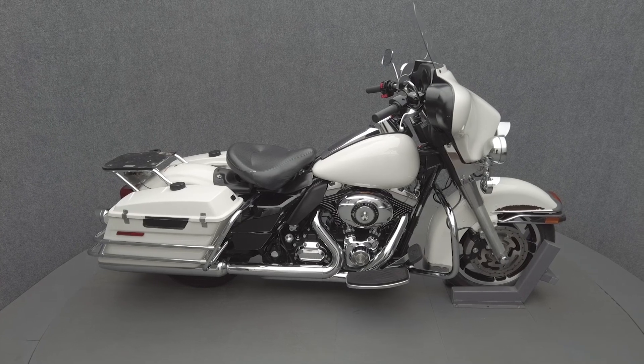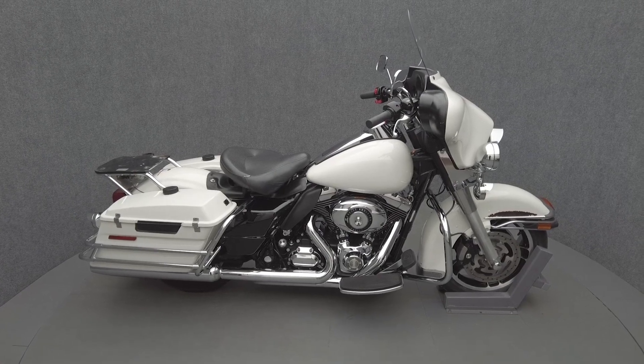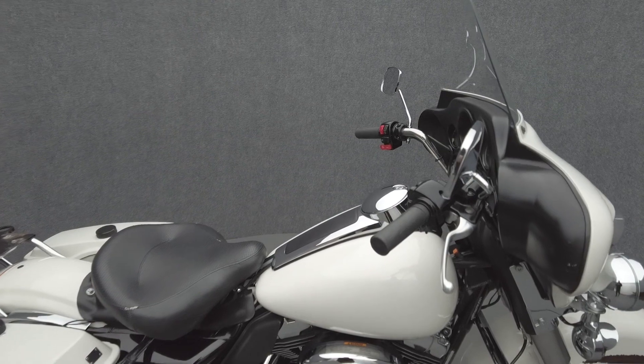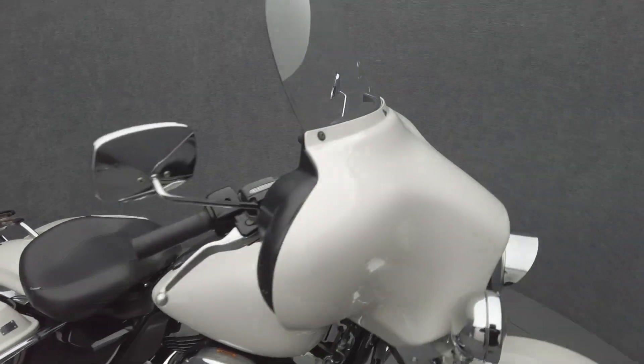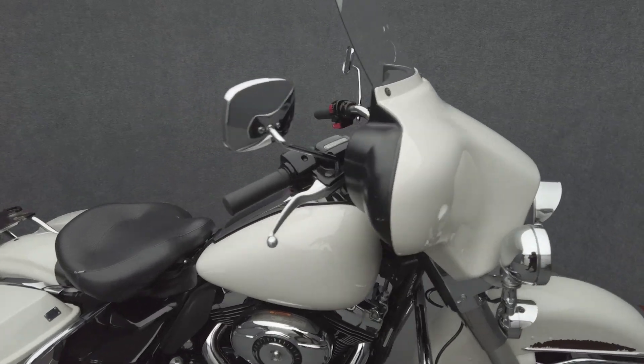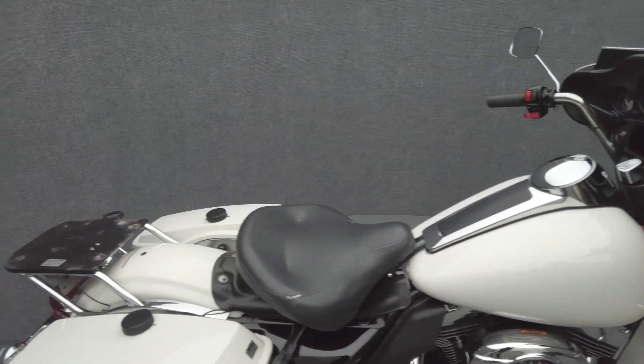Hey everyone, this is Keegan from National Power Sports. This 2009 Harley-Davidson Electroglide police with only 11,142 miles passes New Hampshire State inspection and runs well. It's been upgraded with a headlight visor, front and rear turn signal visors, and axle caps.